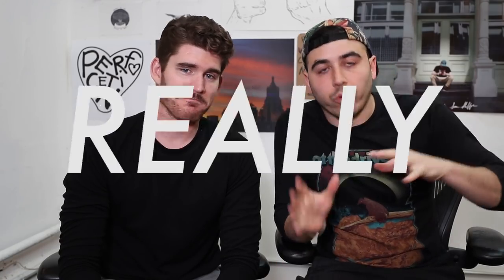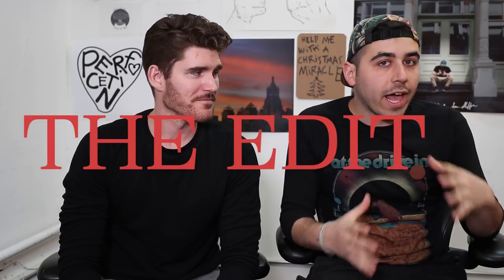Anecdotally, the gear doesn't really matter. It's the kind of edit and the storytelling that goes into it that makes a good video. But Eric and I use kind of different gear to make our videos - our workflows are a little bit different. We divided this into about five or six categories and we're going to talk about gear without necessarily diving into the specs.